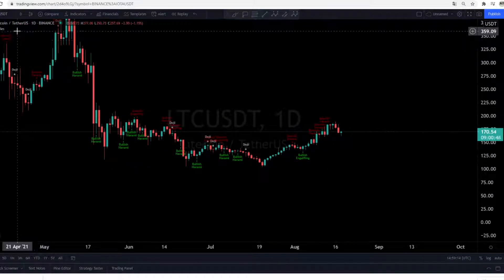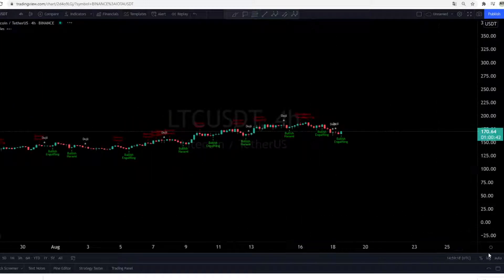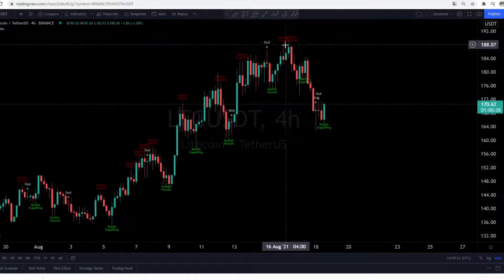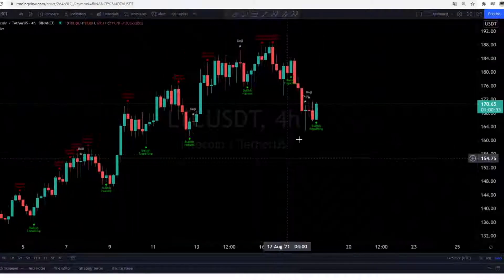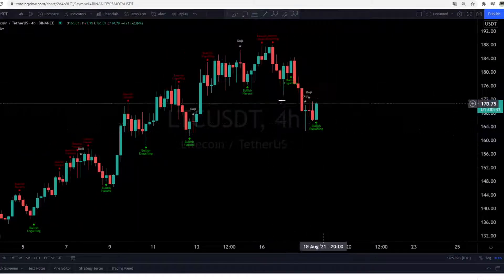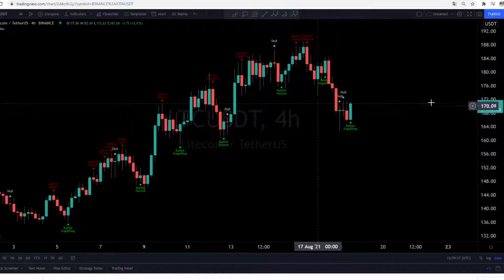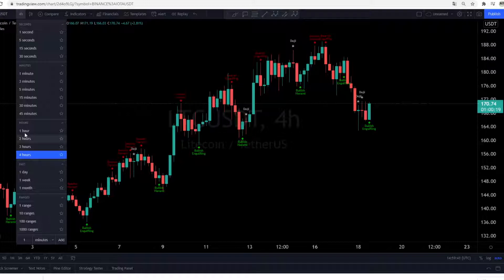Let's check it very quickly on the 4-hour. We are here for the moment and here it was the bear harami. We saw a doji and a bullish candle. This is now bullish on the 4-hour because this is most often a sign for a trend reversal — a doji star then a bullish engulfing. This is most often a bullish signal. Maybe this is not the worst buy position here at $170 for the moment.